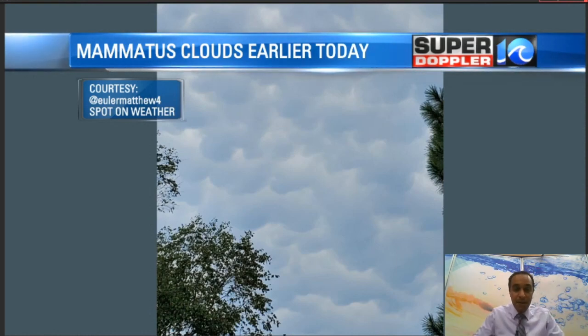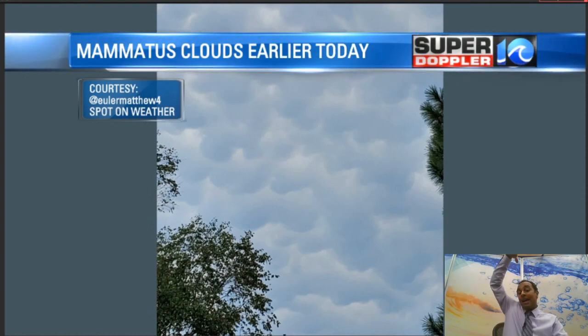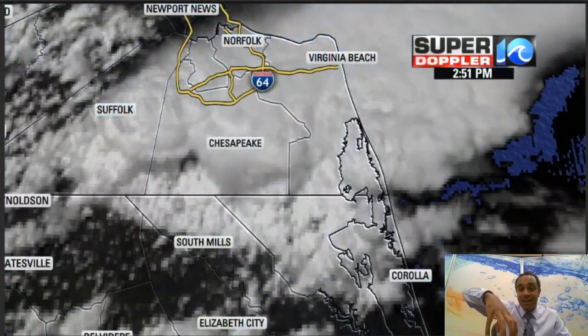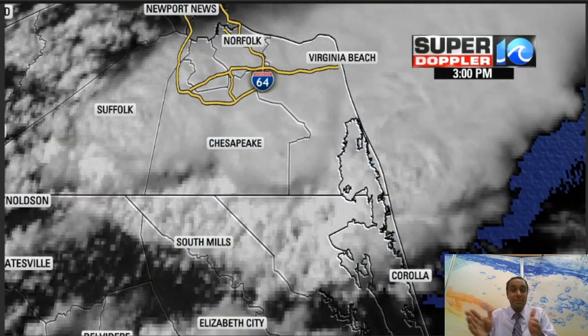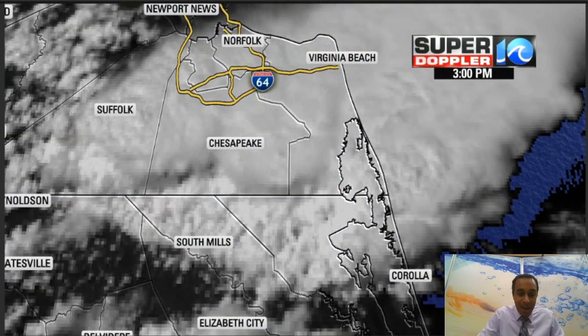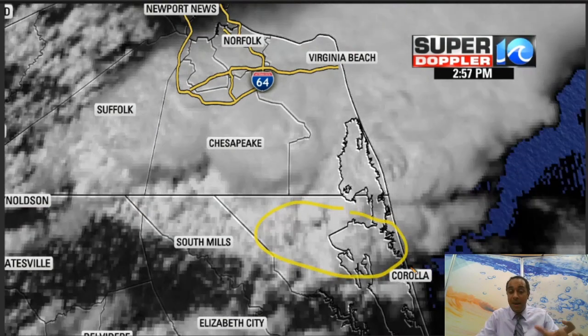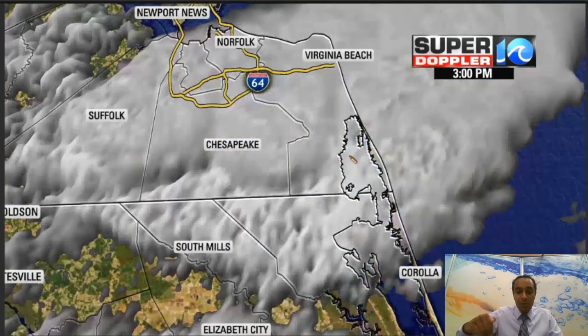We didn't have that sunset effect today, but when you see these clouds, they don't mean tornadoes — they do mean there's a strong thunderstorm that created them, because we need fast-moving downward air to create these clouds. Here's a look at the satellite. This is the visible satellite over the same time span from 2:45 to 3 p.m. There are two areas I want you to look at: this is where we had that possible funnel cloud and strong thunderstorm, and over here is where we saw those mammatus clouds and downward air.